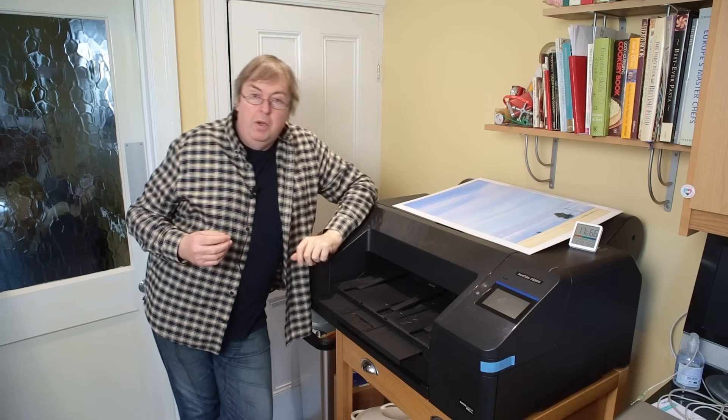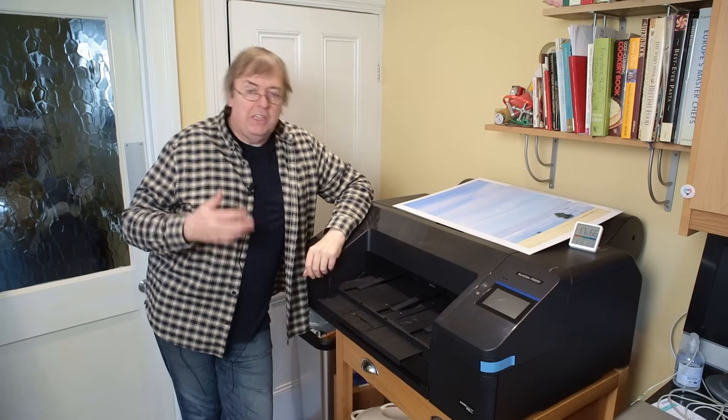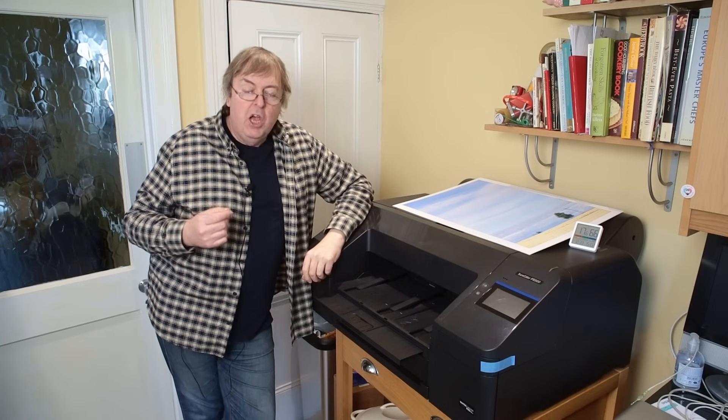Hi, my name is Keith Cooper for North Flight Images, and in this video I'm going to address a question I get asked a lot. It's based on a lot of reviews I do. What's wrong with modern printers? What could be done better in modern printers?